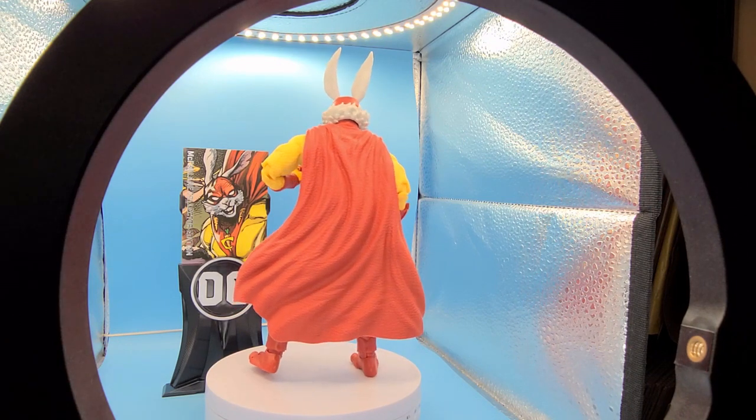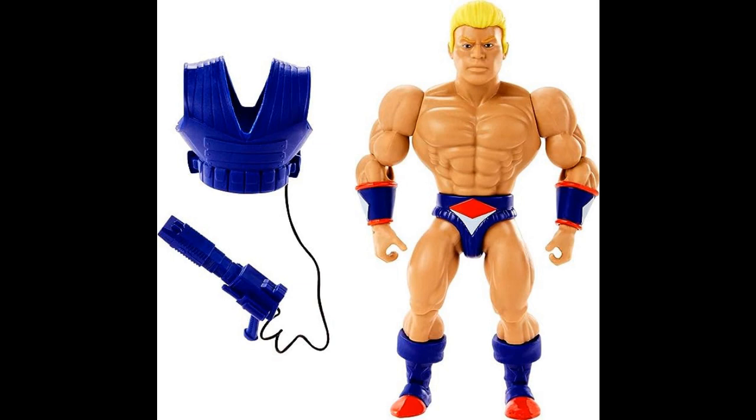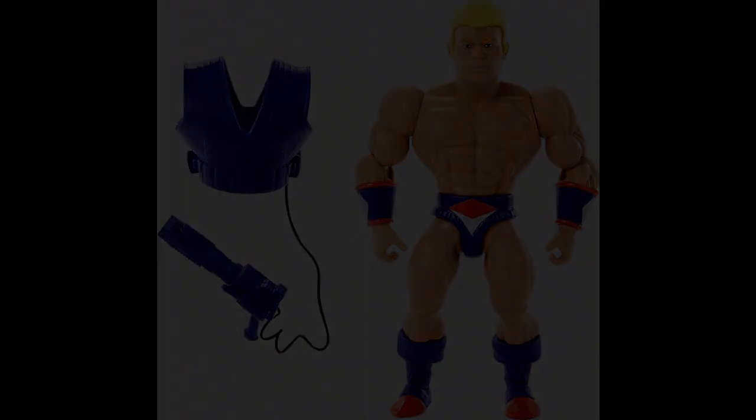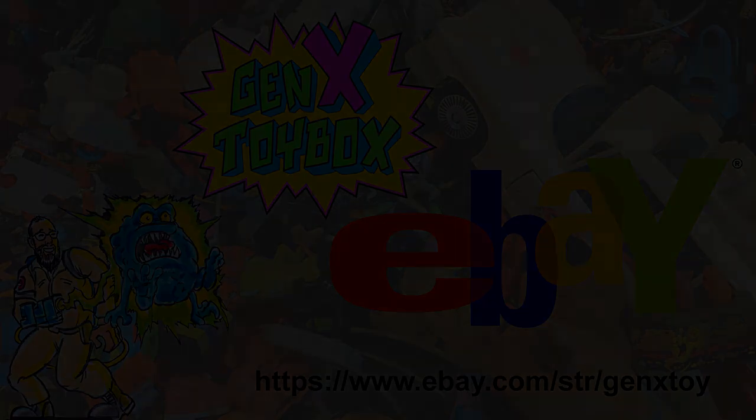Anyway, I hope you guys have a great week. Check out the eBay store. We are still on the hunt for the Duplico Masters of the Universe Origins figure — the Walmart exclusive that even Walmart doesn't have, but third-party sellers can sell it for like four times the amount. Don't forget to check out my eBay link in the description below, give a like, and happy hunting!